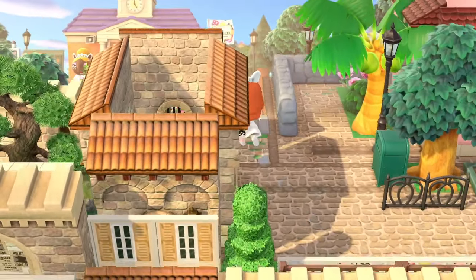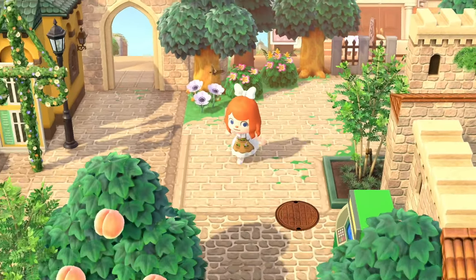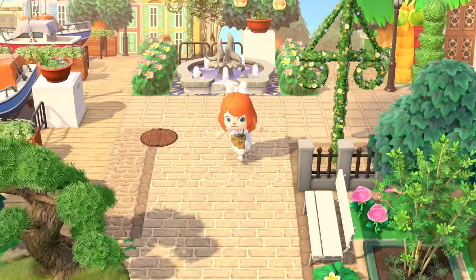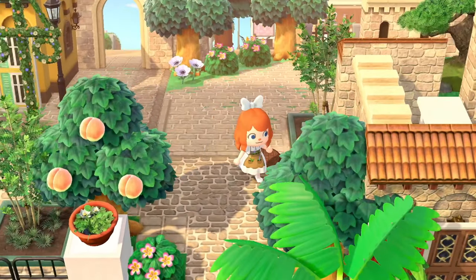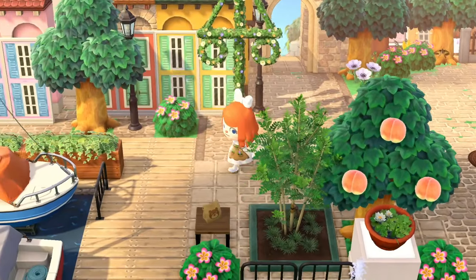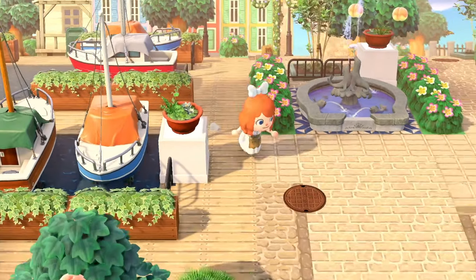Heading this way from the front of Resident Services, you can get to the airport pretty easily — it's just right down here, super easy to find. I also appreciate the functionality of this island. You can grab some bells right here at a little ATM — very fitting when you're by the marketplace and the bakery.